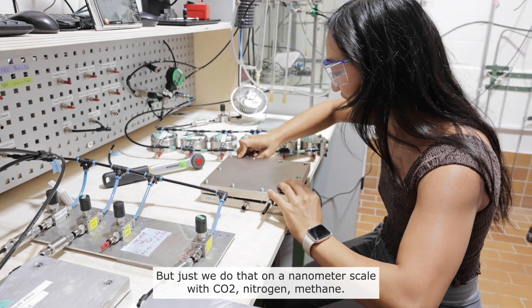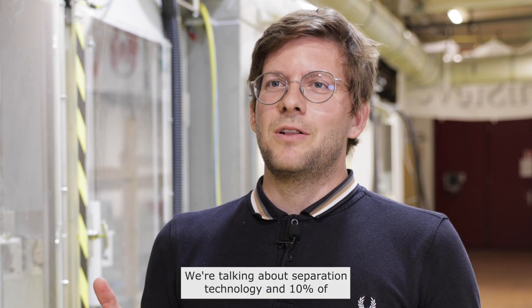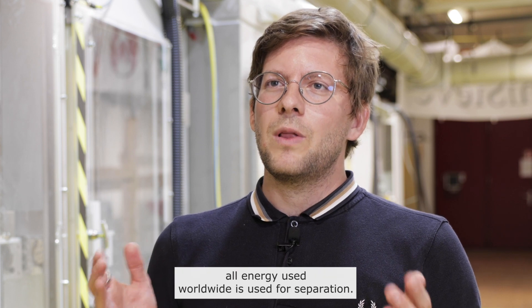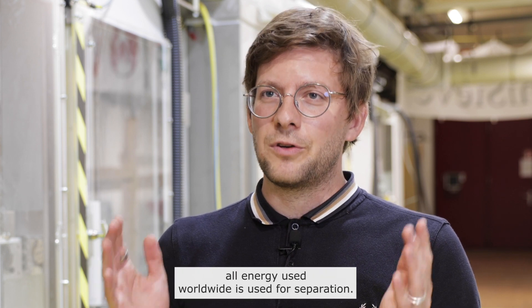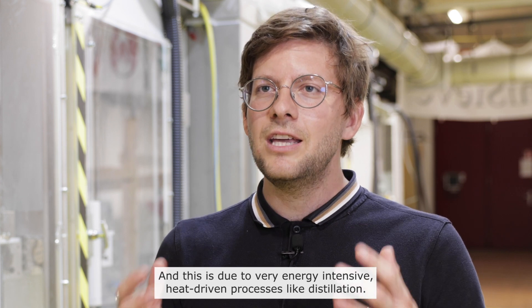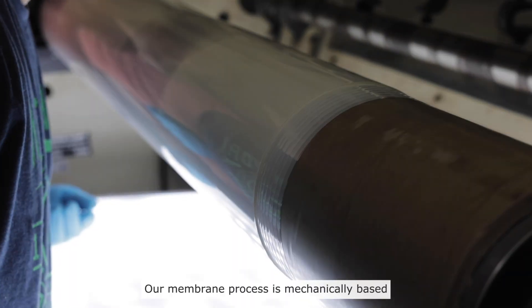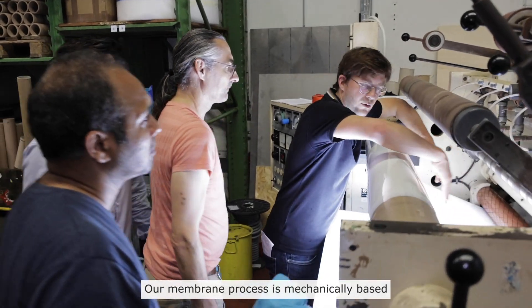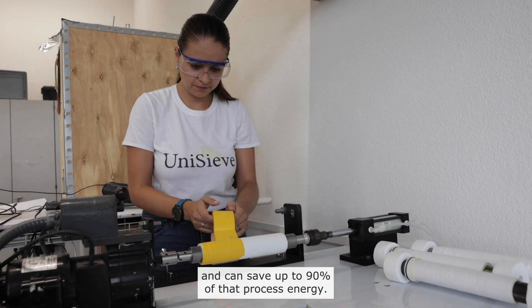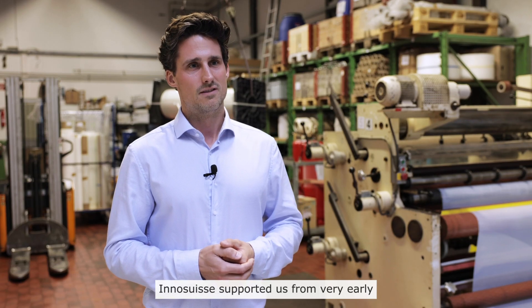We do that on a nanometer scale with CO2, nitrogen, and methane. Ten percent of all energy used worldwide is used for separation, and this is due to very energy-intensive, heat-driven processes like distillation. Our membrane process is mechanically based and can save up to ninety percent of that process energy.